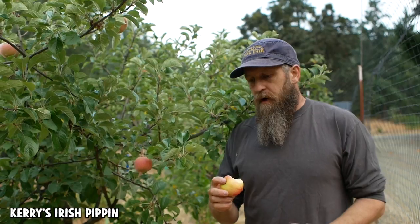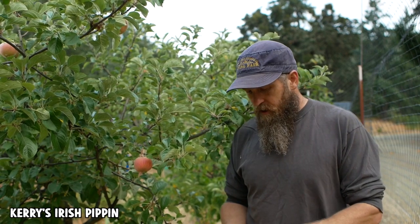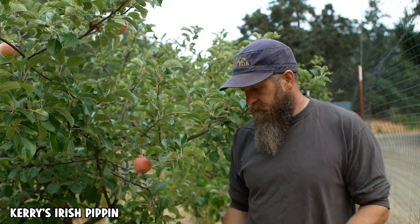It tastes like it might be a good sauce apple actually — I would probably end up adding some sugar. I could see it being a good pie apple too. It's quite flavorful. Let's try some specimens that look a little bit riper.